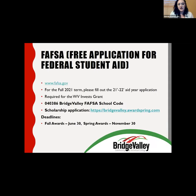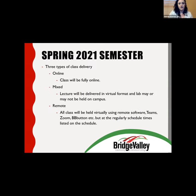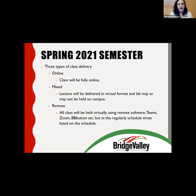Make sure to fill out the FAFSA — the deadline is coming up and priority is important. We also have a scholarship application at bridgevalley.awardspring.com, so check that out and fill out all the scholarship applications there. Currently our classes are online due to COVID-19. We're not sure about the fall semester yet — we're hoping to be back on campus but we're taking it day by day. Please check our website and stay updated.